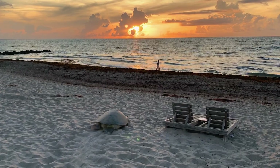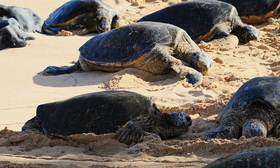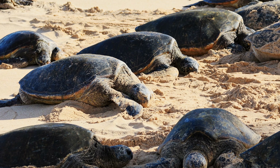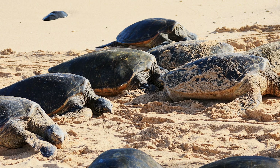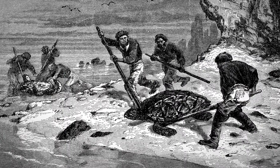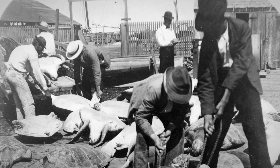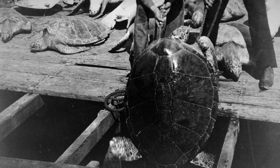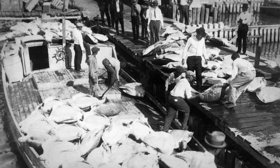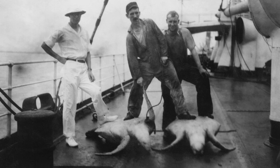Once, the presence of sea turtles on beaches here and around the world was commonplace. Researchers estimate that in pre-colonial times there were around 40 million in the nearby Caribbean alone. But since then, some species there have lost up to 97% of their historic populations. Globally, others have seen similar declines. Florida turtles have been hard hit too. There was a time in the past where some species of sea turtles were pretty much extinct in Florida — they were over-harvested, over-fished, and pretty much nonexistent as far as nesting on our beaches.